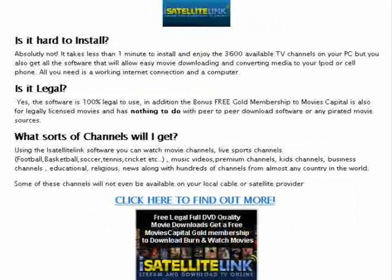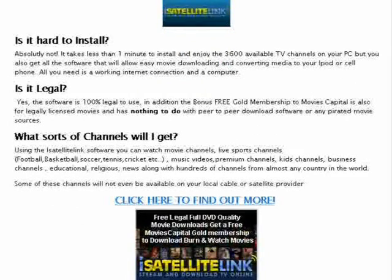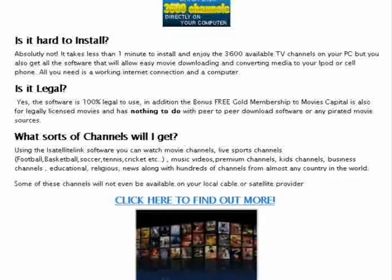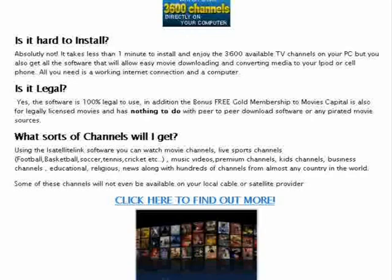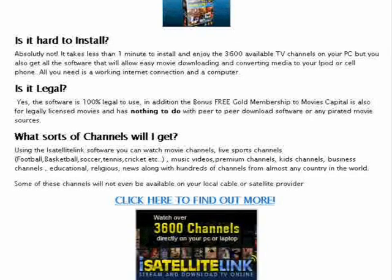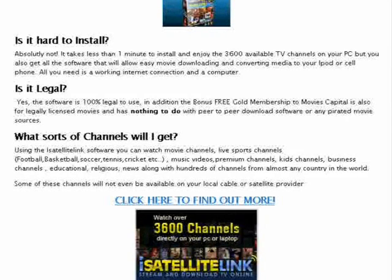So what sorts of channels do you get? Using the iSatellite Link software, you can watch movie channels, live sports channels — football, basketball, soccer, tennis, cricket — music videos, premium channels, kids channels, business channels, educational channels, religious, news, along with hundreds of channels from almost every country in the world. Some of these channels won't even be available on your local cable or satellite provider.